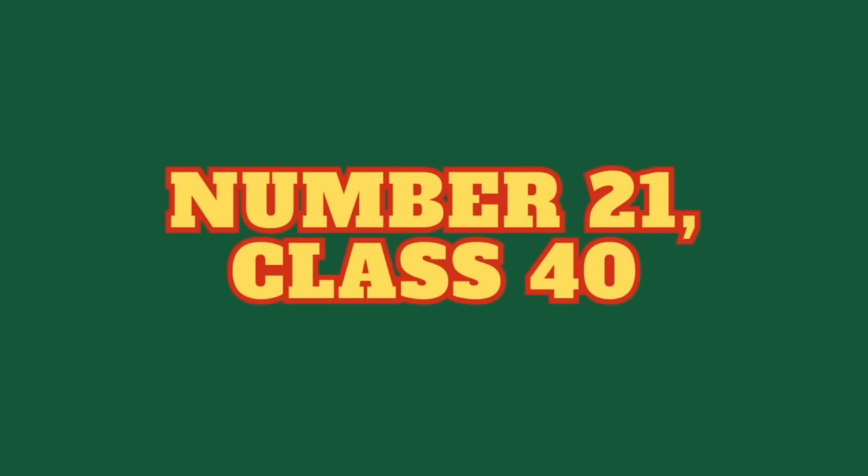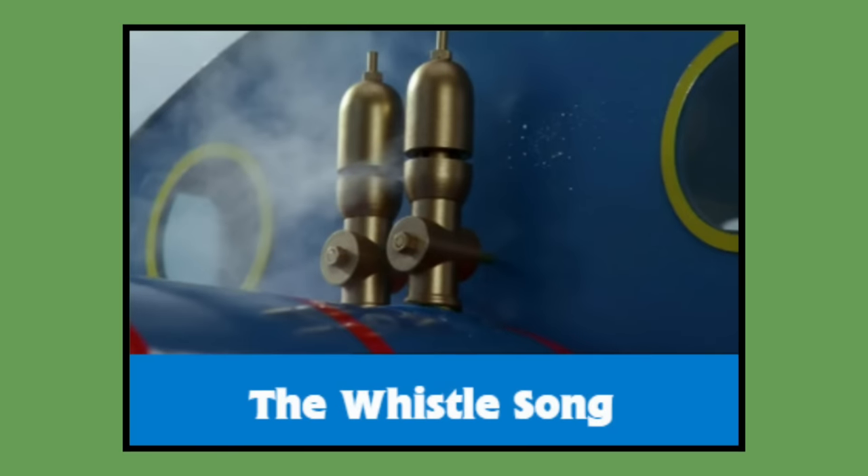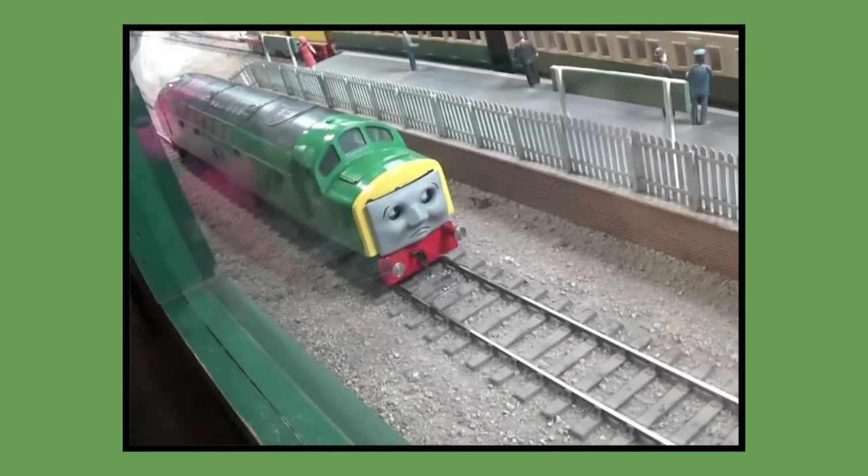Number 21: Class 40. Class 40's model was built for 1995 season 4 and would last be seen in season 7's The Whistle Song in 2003. As of 2023, Class 40's model is owned by Mattel and can be seen on display at the Drayton Manor theme park.